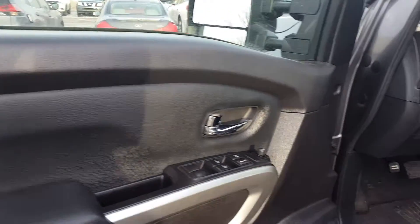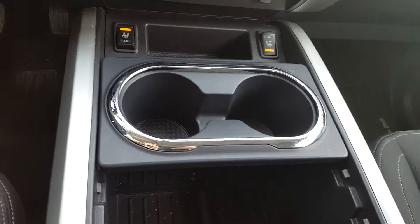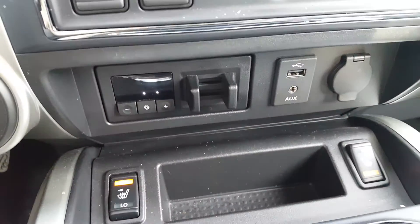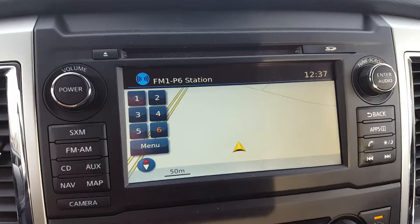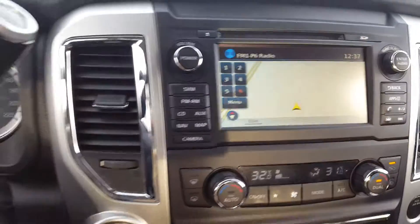Here we are now in the inside options, so you can take a look at what it has: automatic transmission, heated seats, trailer brake, navigation, and it also has a backup camera, Bluetooth, and cruise control.